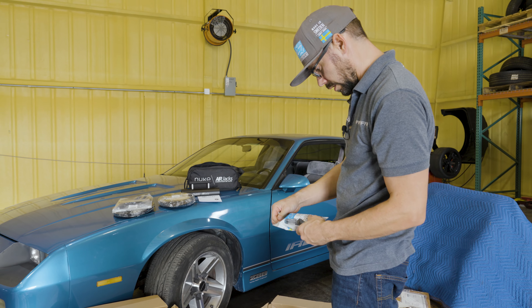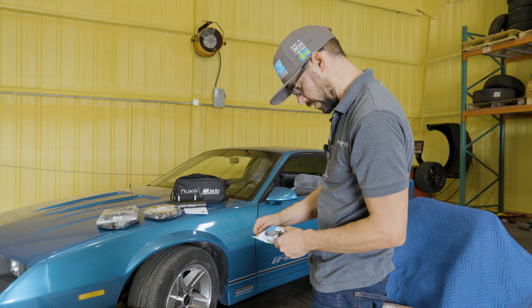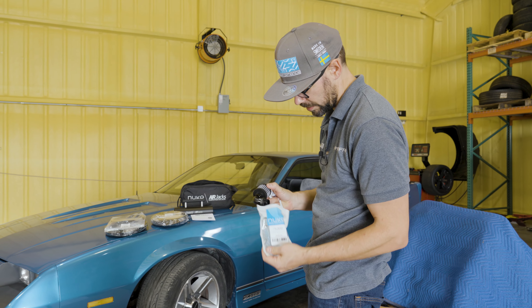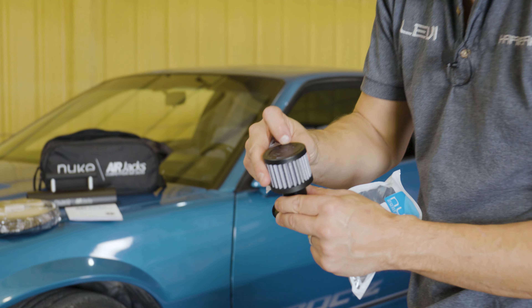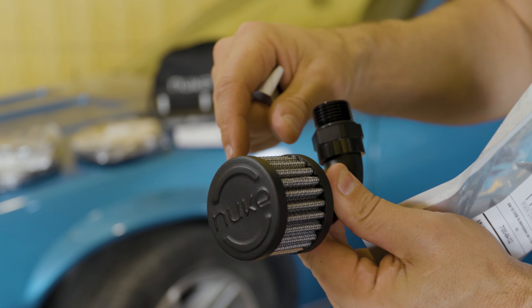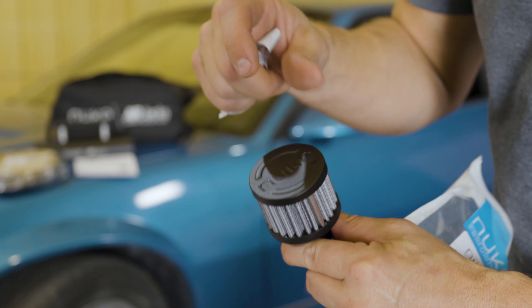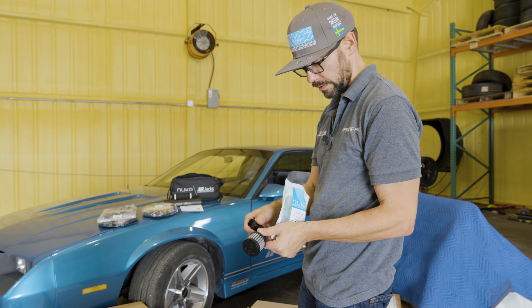Nuke Performance AN-10 ORB to atmospheric air filter kit for the oil catch can. This is just a bolt-on accessory that you can put on your oil tank. Look at that — that is so cool. I love that stamped steel cap for their filter. It's not just a generic filter. They're into the details, which is what we're into here at Hammerfab. That's why I like their stuff.